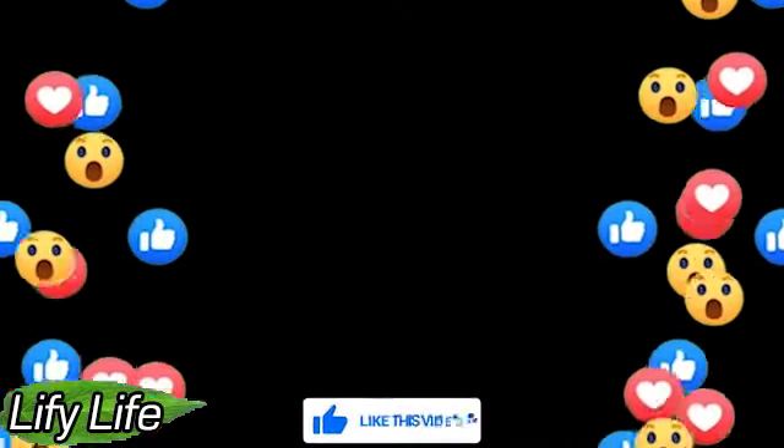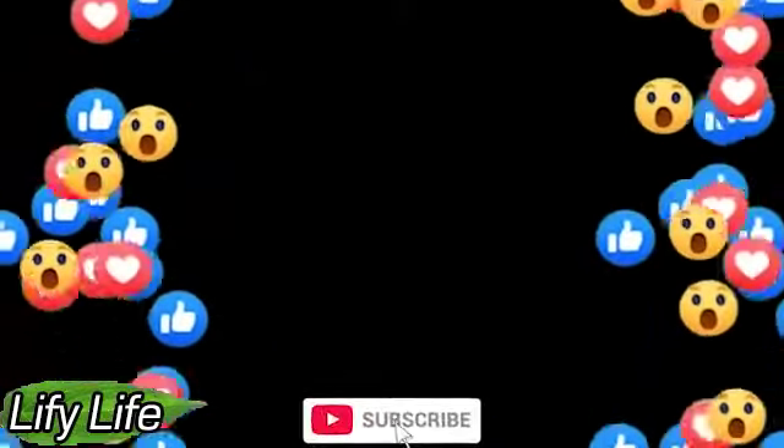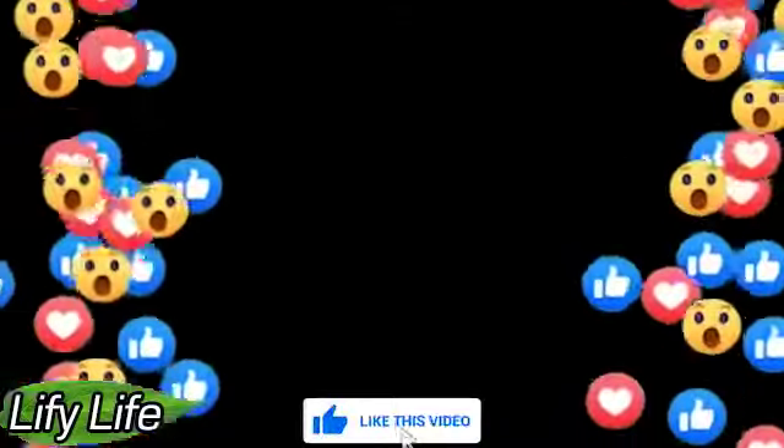Thank you for watching. Make sure you like the video and subscribe for our new content. Click the bell sign to stay in contact with updates from us. Hope to see you back on Lifey Life.